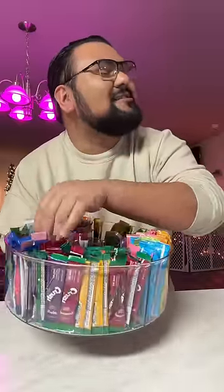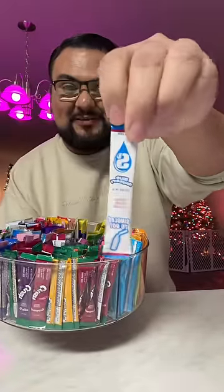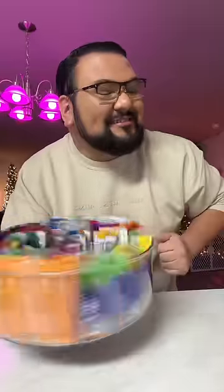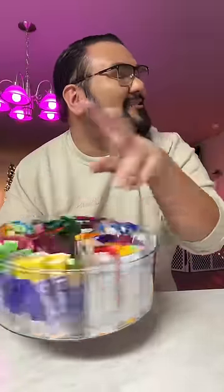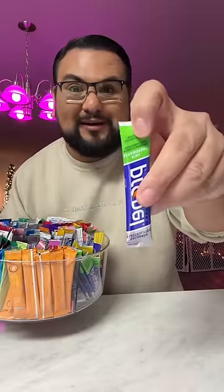First one I'm gonna choose is this one right here. It's the blue Starburst packet. Let's choose the second one. I'm gonna go for this side this time. And it is a Propel Kiwi Strawberry packet. That's gonna be interesting.